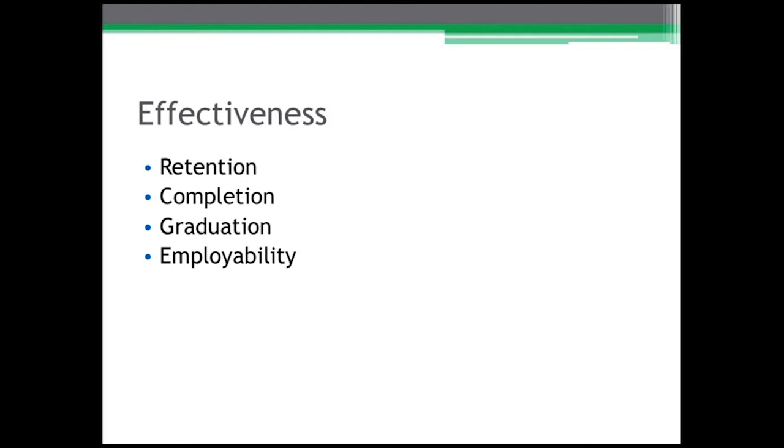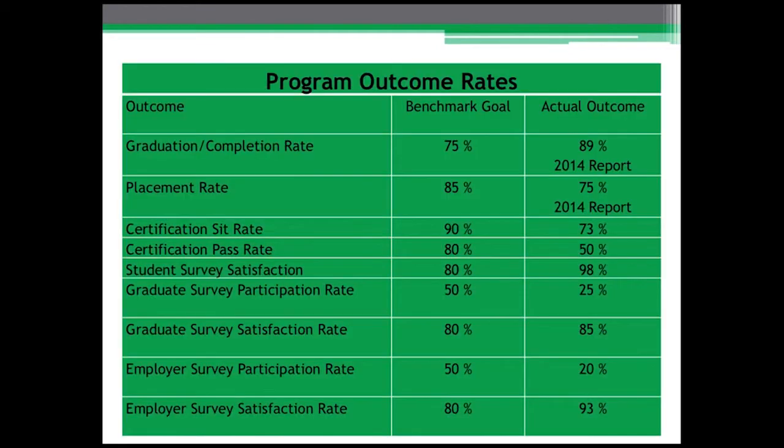How do we collect all of the data associated with each of these areas? This example from a program owner shows how they constructed program outcome rates and compared those rates to their goal for their program. These goals were likely set through advisory committee input, administration of the institution, or a combination of both. It's very easy to compare how well this program did in terms of its effectiveness — what actually happened against the goals set for the program.